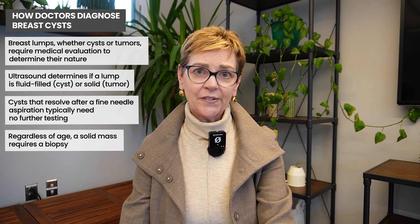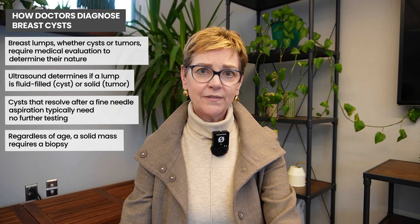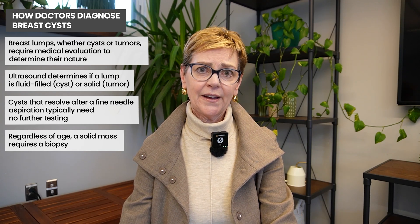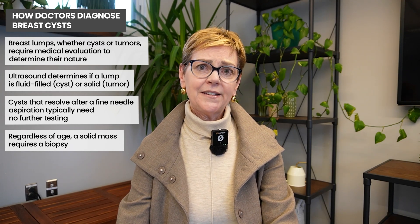In an older person, a cyst is much less common. In people over the age of 60, we don't really see cysts very often at all. So if you're older and somebody says this feels like a cyst, additional workup is necessary.